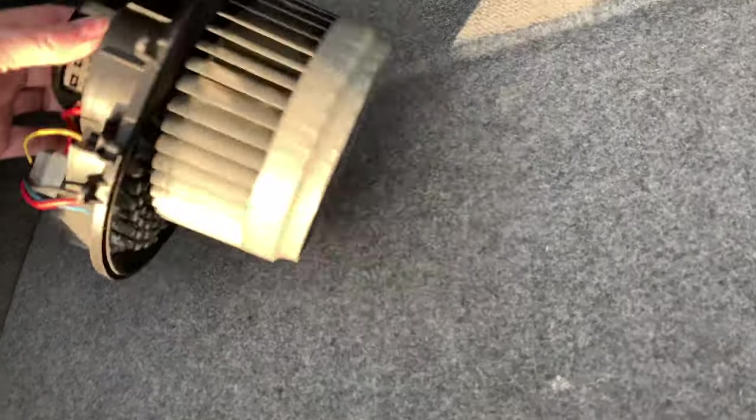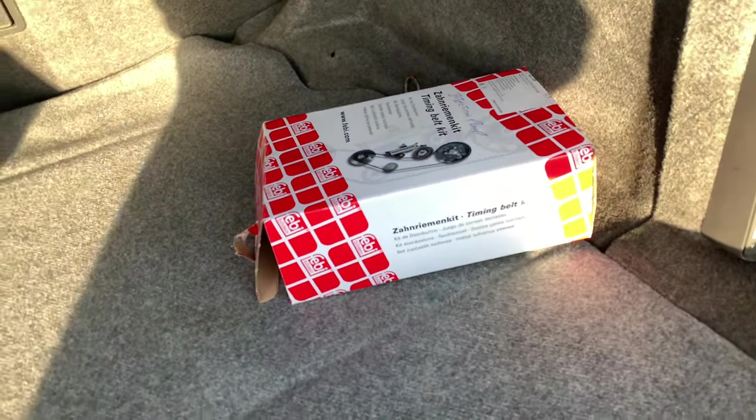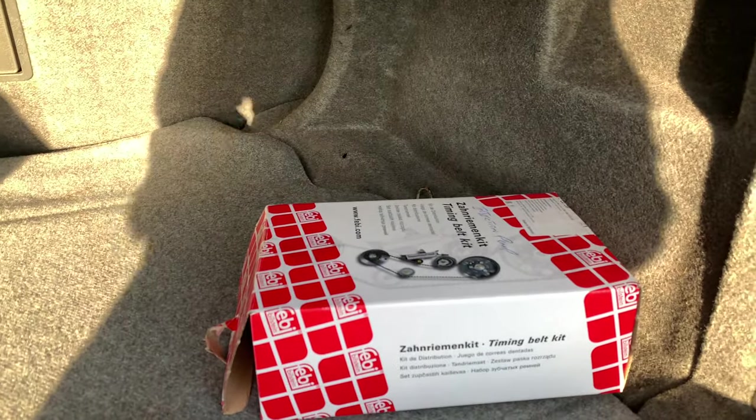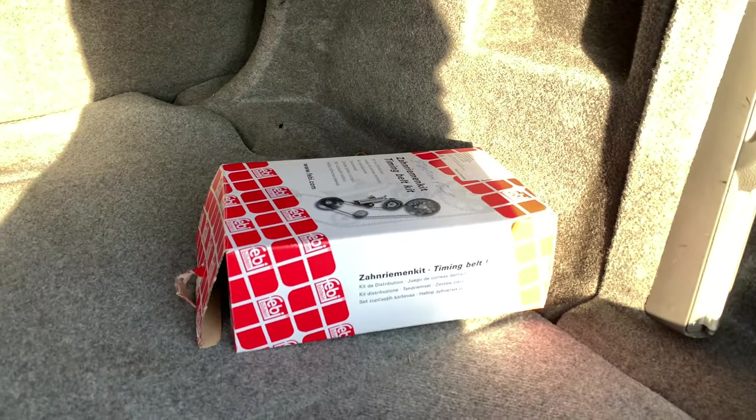It looks like a blower motor with a resistor. And that's the injection pump kit that came with the car, but since I'm going to take the car to a Volvo dealer, I don't think I will need it.